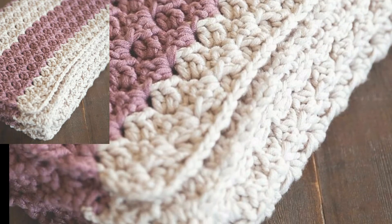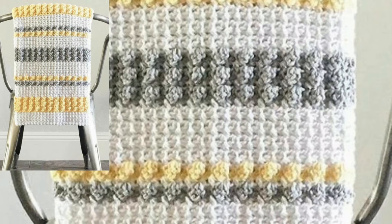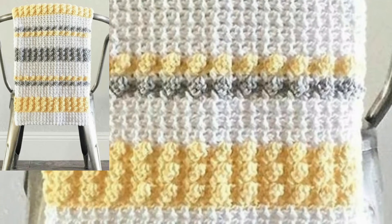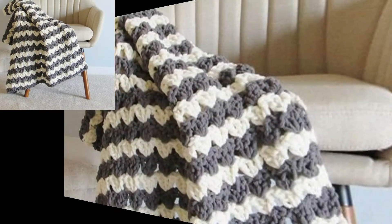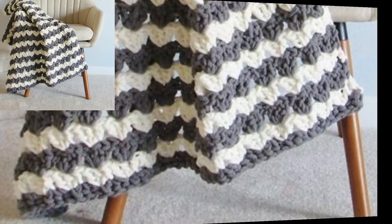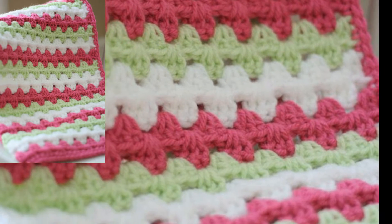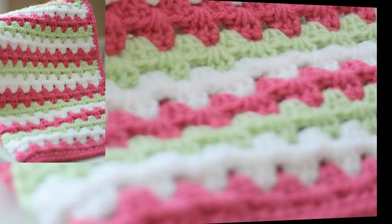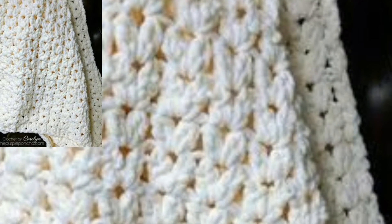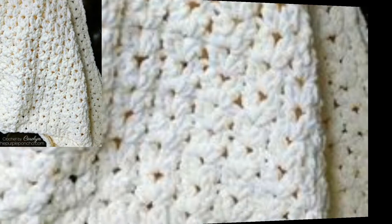After watching this video, you will get more useful information about crochet. For those people who work with different types of crochet and want to know the latest fashion and designs of crochet baby blankets, this is a very beautiful collection. They will get new patterns and new designs of crochet blankets — these are so comfortable, elegant and easy to wear.